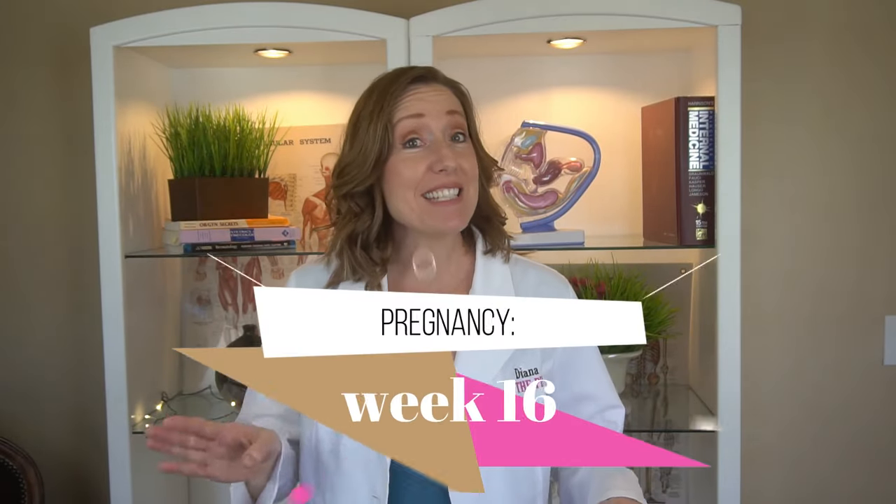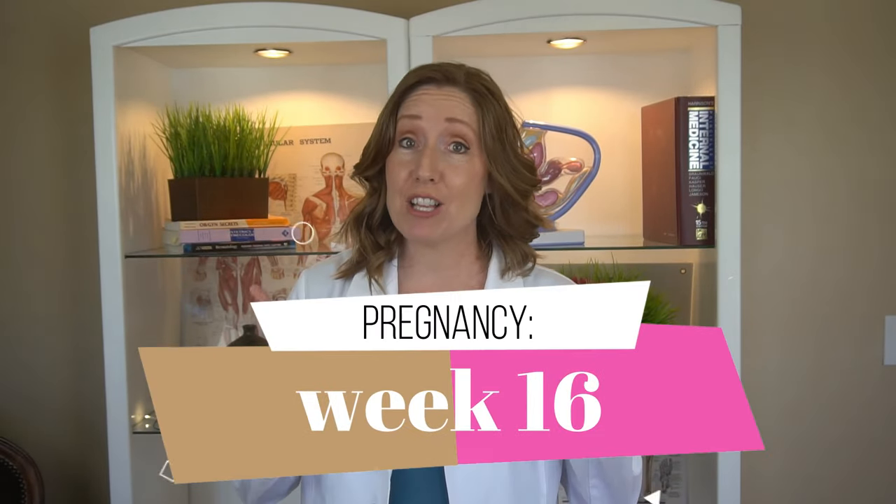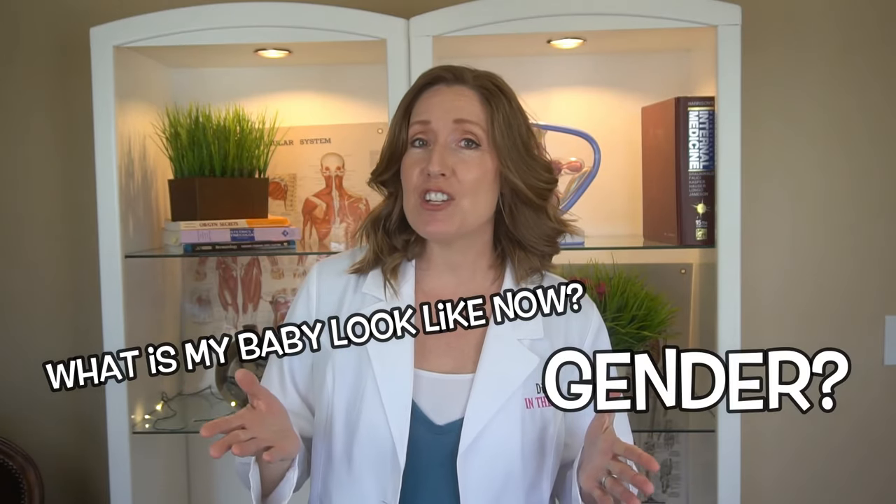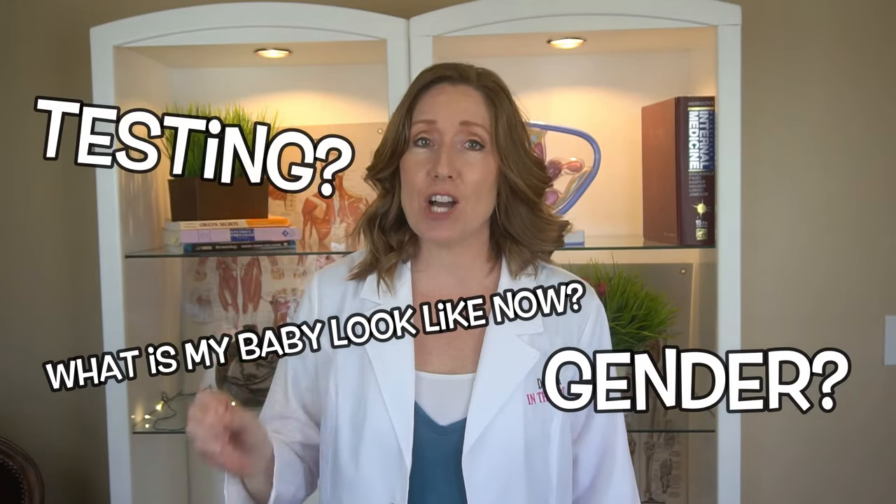Hey, if you're around 16 weeks pregnant you probably have a lot of questions like what does my baby look like now, can you tell the gender yet, and what kind of testing does my doctor offer? In this video I'm going to be talking about how your baby is developing, how you might be feeling, common symptoms, and what to expect at your next OB appointment including genetic testing — pretty much everything you need to know about your pregnancy right now.